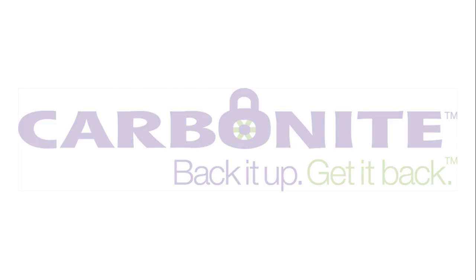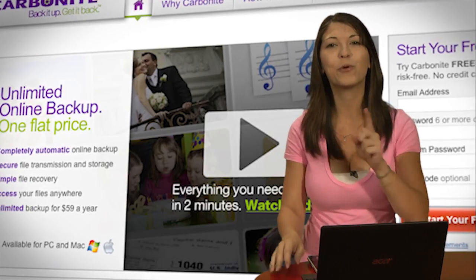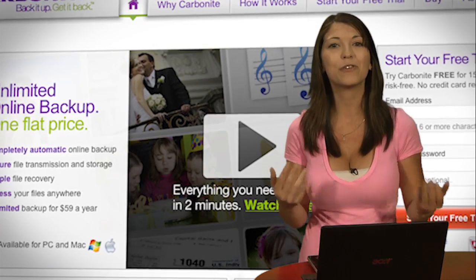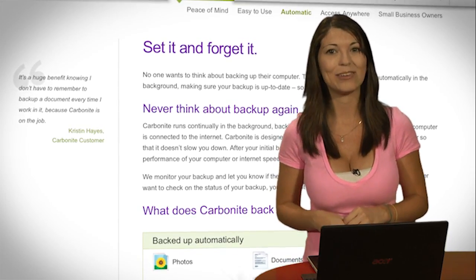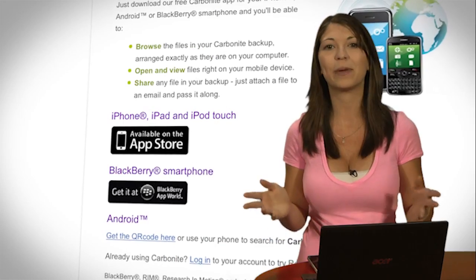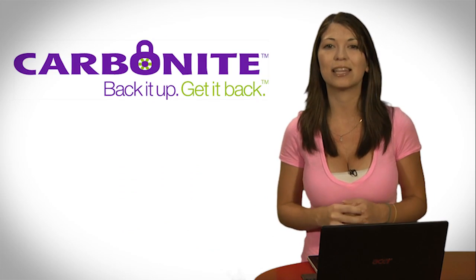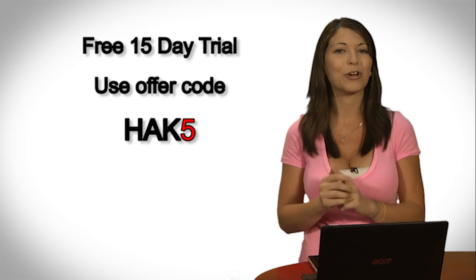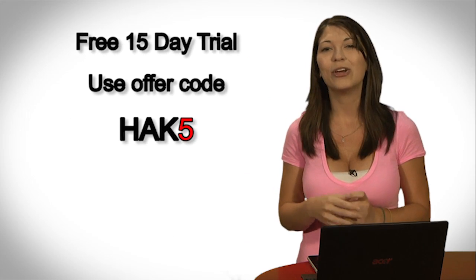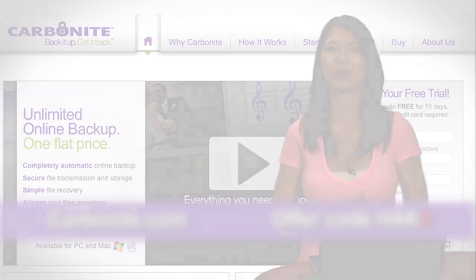Computer disasters eventually happen to everyone — your computer crashes, gets infected with a virus, you drop it. But if you get Carbonite Online Backup before your disaster, your files will be backed up automatically and safely off-site, and it's really easy to get them back. You get anytime, anywhere access from any computer, smartphone, or iPad with a free Carbonite app. Unlimited backup for your PC or Mac is just $59 a year — less than $5 a month. Use offer code HAK5 to start your free 15-day trial and get two months free if you decide to buy. All details are at Carbonite.com.